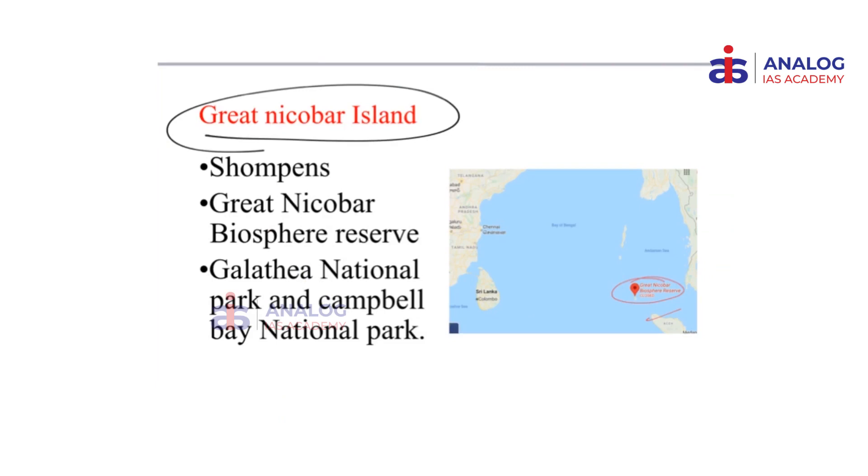This is where you would find the tribe Shompens. They are one of the most uncontacted tribes in the world and they have survived even the tsunami because of their ability to understand geography. They live very close to nature and occupy the forest areas of this particular island. When the tsunami struck and most populations in other islands took a severe toll, Shompens survived. It is in this region you would find the Great Nicobar Biosphere Reserve, which consists of two national parks — Galatia National Park and Campbell Bay National Park.